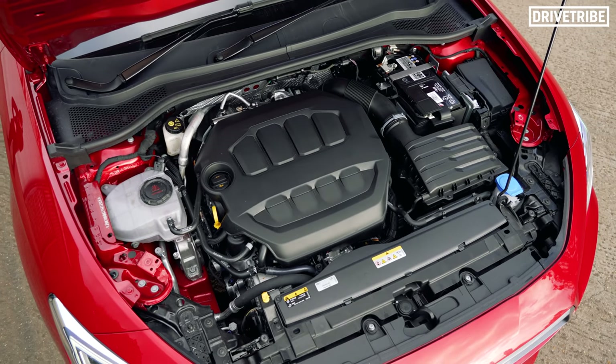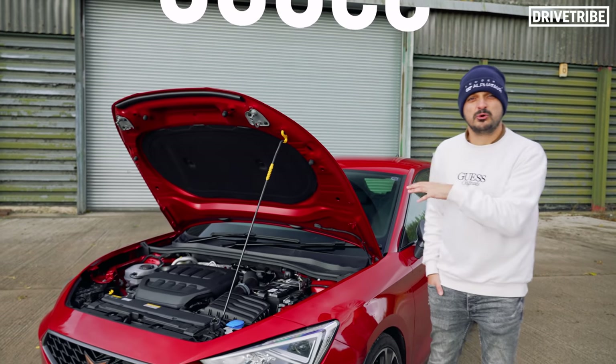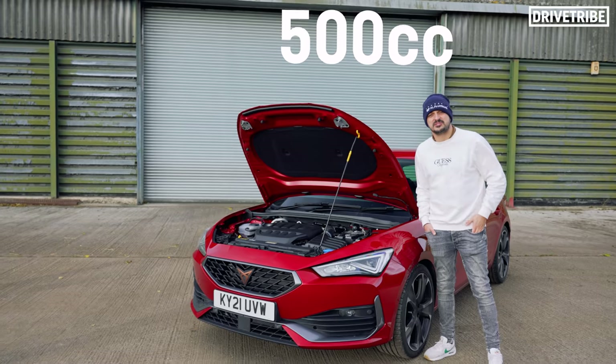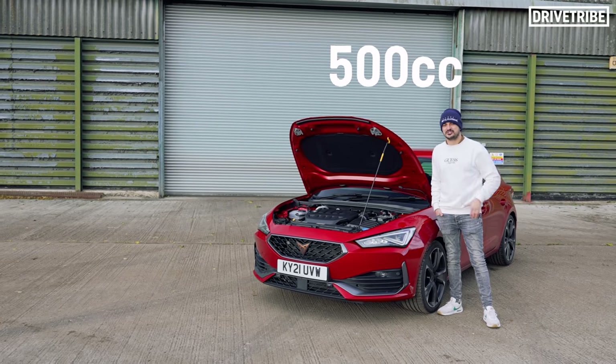The list of cars that have two-litre turbos is enormous right now. So why is this the engine size and layout of choice? Let's start with the displacement: two litres split over four cylinders. Do some quick maths, and you end up with 500cc of displacement per cylinder. And look elsewhere in the car industry, and a pretty serious trend starts to become clear.